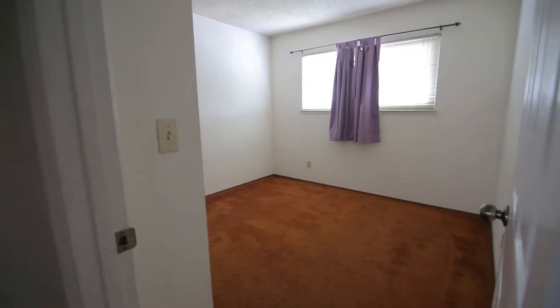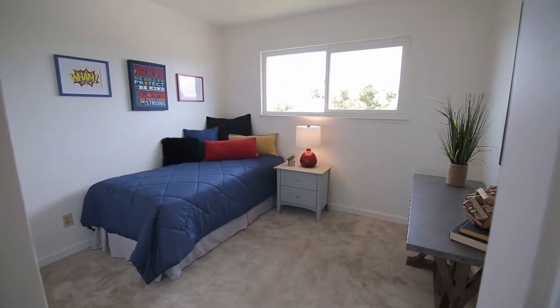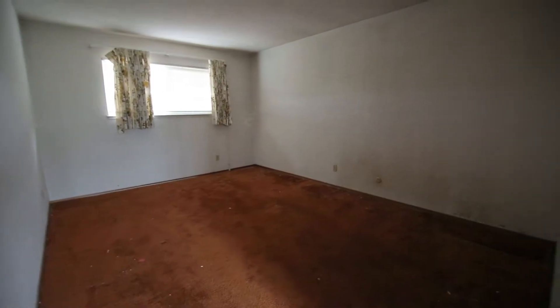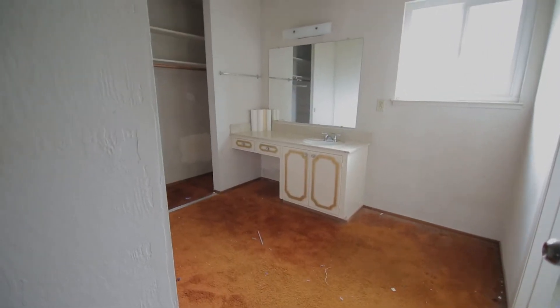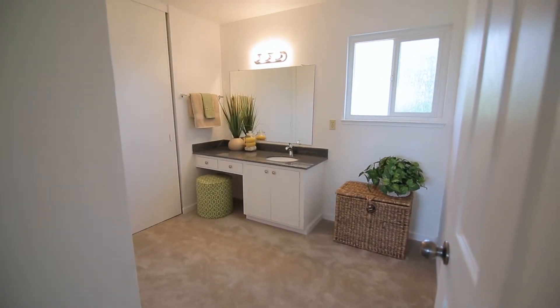We did new flooring in the bathrooms. Although the flooring was workable, we wanted to make it a clean, sleek look throughout the entire house. You'll see the colors, the flooring — everything blends and there's a nice flow to everything.